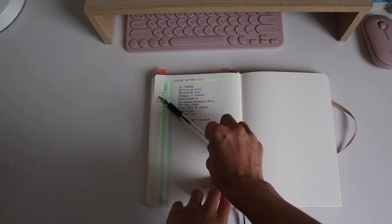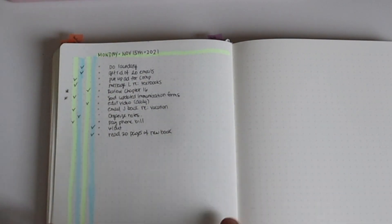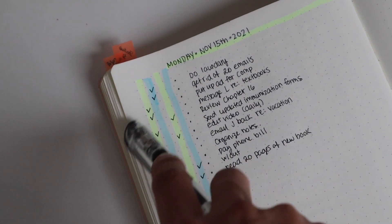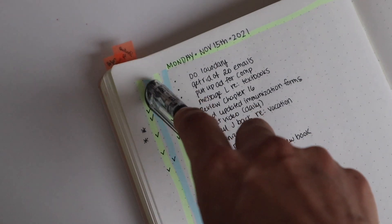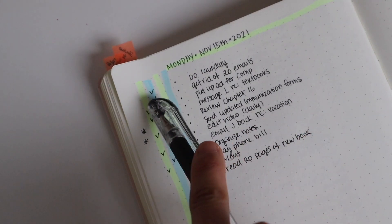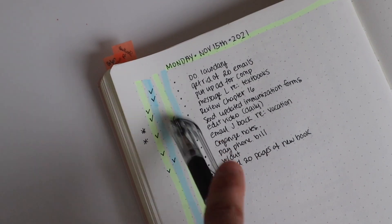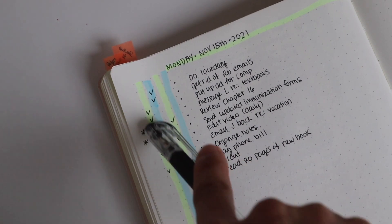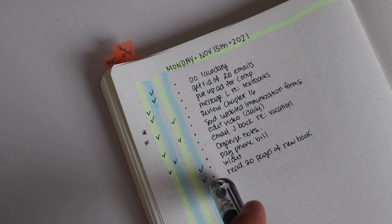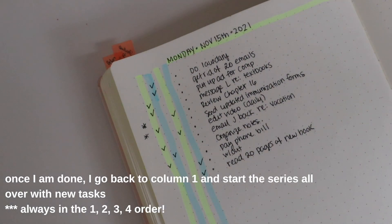After checking off the columns for every task, you pick one task from each column for a total of four tasks, and you do them in order. From column one I pick an asterisk task — an easy administrative one. From column two I pick 'get rid of 20 emails.' From column three I pick 'review chapter 16,' which has an asterisk. From column four I pick 'read 20 pages of new book.' I start those four tasks and don't stop until they're all done. Once finished, I go back to column one and start the cycle all over again.